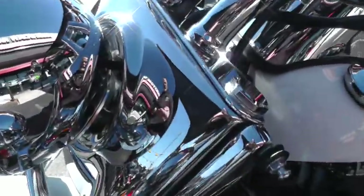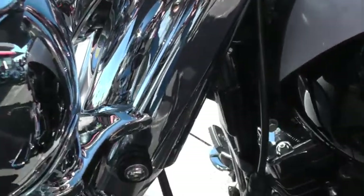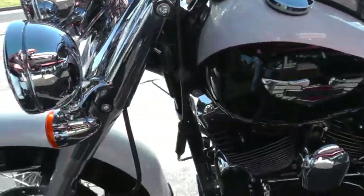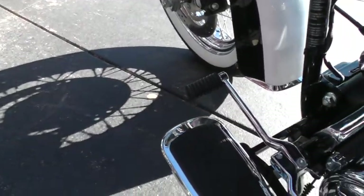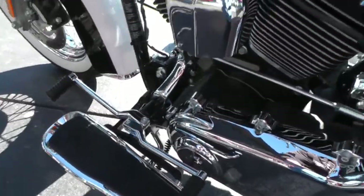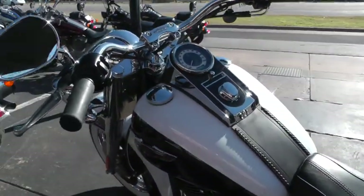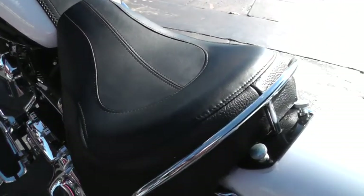The bike's got this chrome front end up here. It's got the quick-detach docking hardware for a windshield. I really like the floorboards that come on the Deluxe — real classy looking. In fact, the entire bike, the Deluxe, has a real nostalgic look to it with a seat with the grab bar on back.